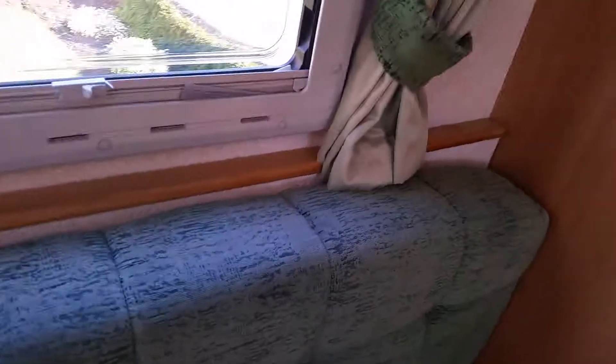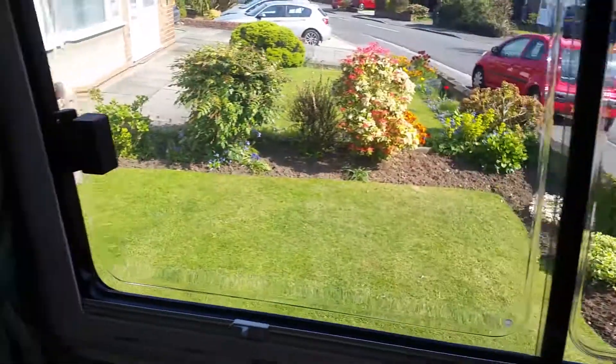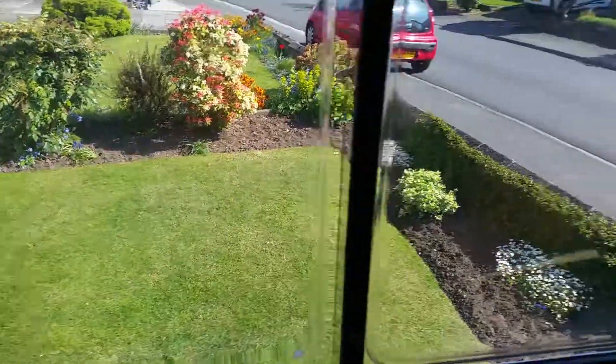There are two infill cushions for the back stored up in the cupboard. There is a slight cosmetic tear on the seat material but it works perfectly fine and the windows all open.